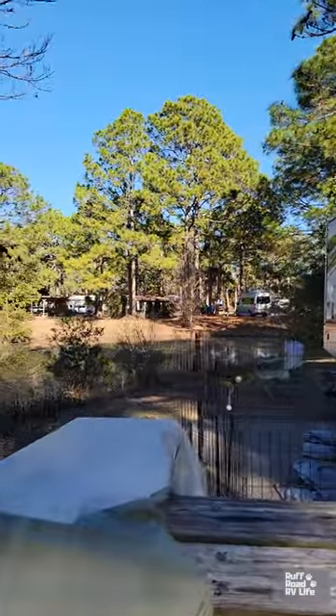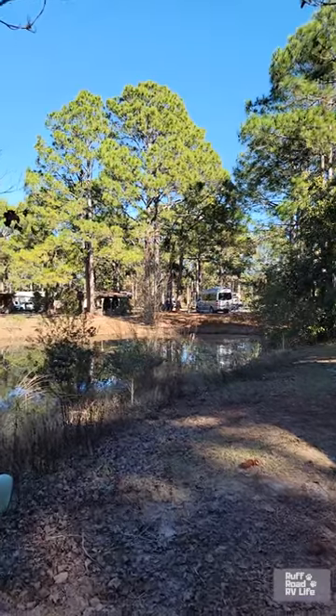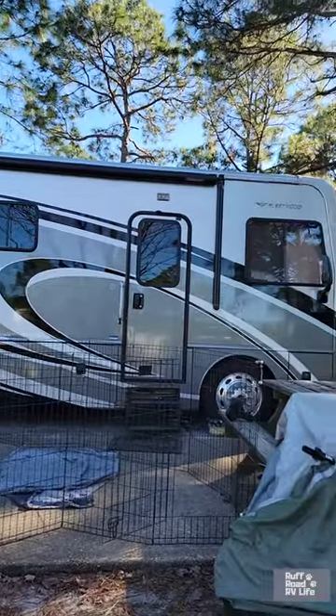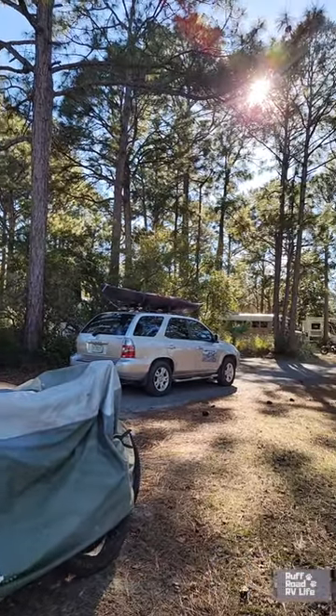Topsail Hill Preserve State Park is a very busy park. For the full tour of this park, you can check it out on this channel, Rough Road RV Life. Topsail Hill Preserve State Park here in Santa Rosa Beach, Florida — a Florida State Park. Happy camping, y'all!